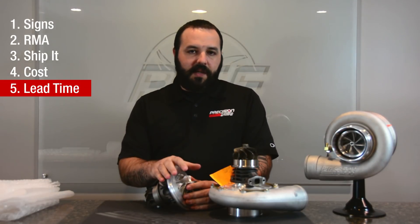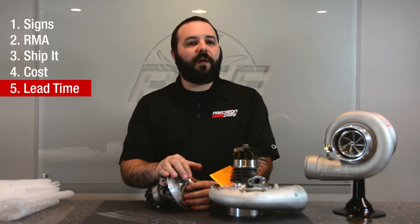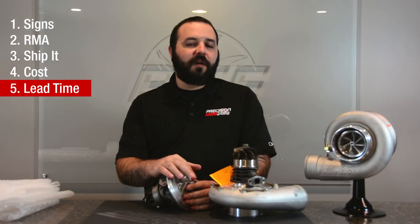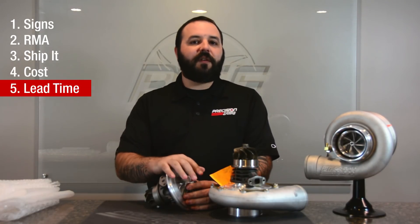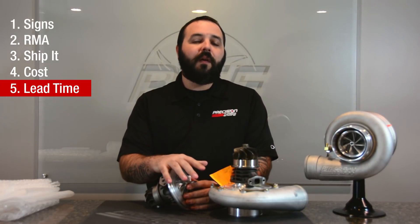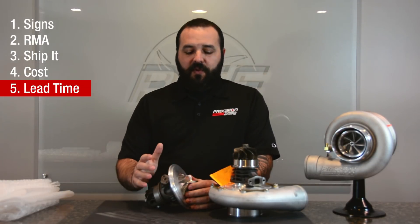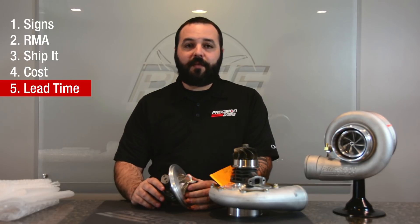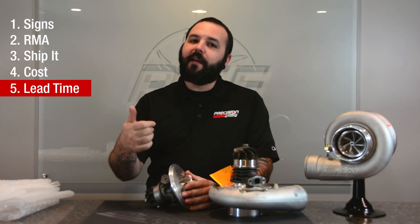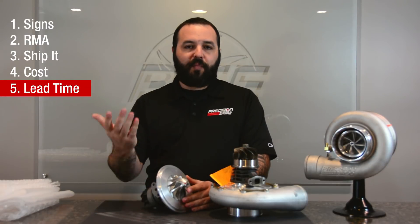If you're going to send your turbo in, make sure you don't need it right away. If you need it within a week's time, it's probably going to take a little bit longer than that. We do offer priority services, but for it to be considered a priority, you have to overnight the turbo in and the turbo has to leave our facility overnight as well. So if you really need it in a pinch and you've got a week's time between races, overnight the turbo to us with an RMA. We'll overnight it back to you as soon as we get it taken care of — that will be our priority process.